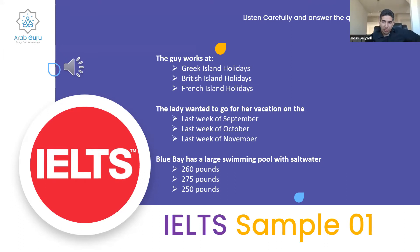I also agree with the majority: question one — Greek Island Holidays; question two — last week of October; and question three — after correction, it was 275 pounds.